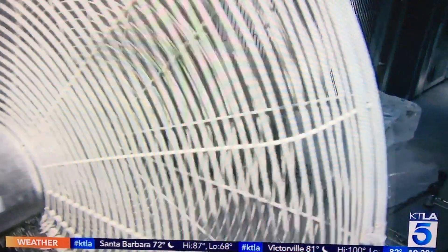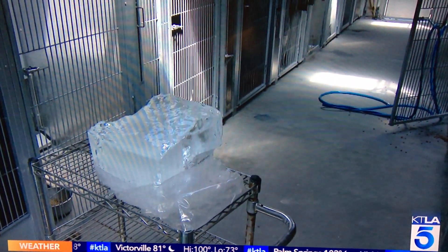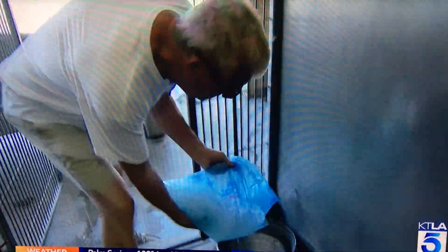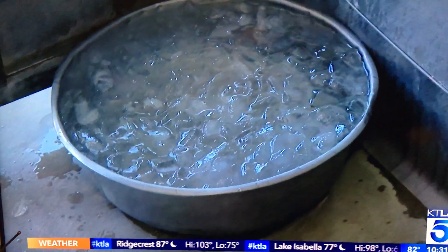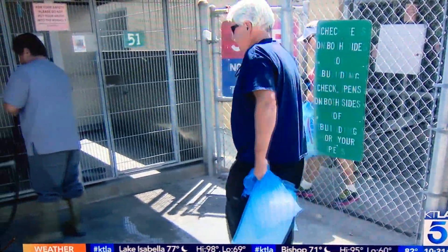So the next best thing would be to bring blocks of ice and let that generally cool the area where the animals are going to be. FreeAnimalDoctor.org, a crowdfunding site that raises money to help sick and injured pets, brought in 60 bags of ice and 70 25-pound ice blocks today just to cool down these pets.